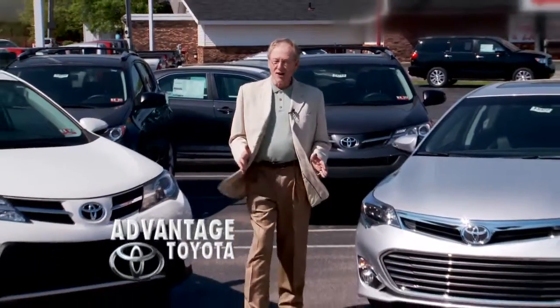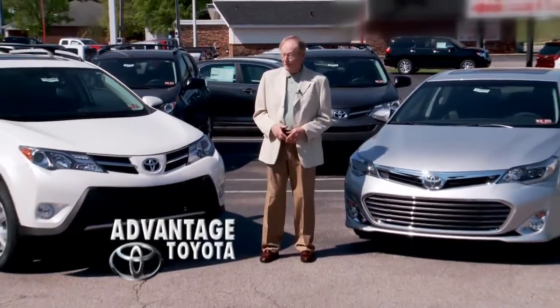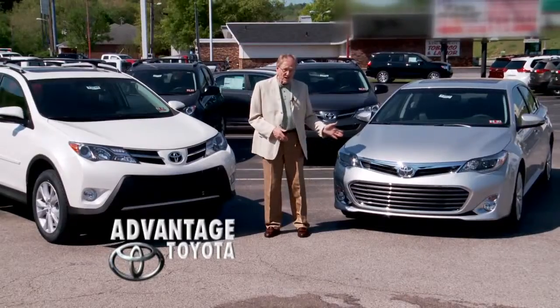At Advantage Toyota, we have a large selection of 2013 RAV4s and Avalons.